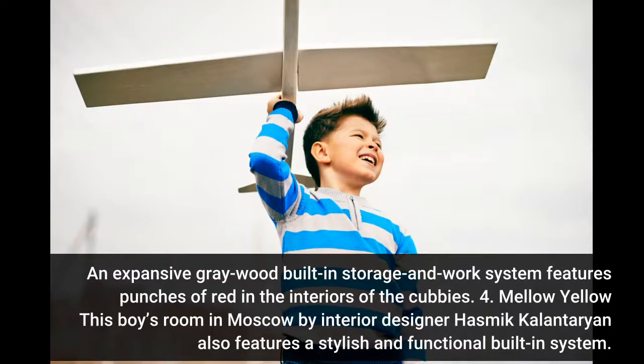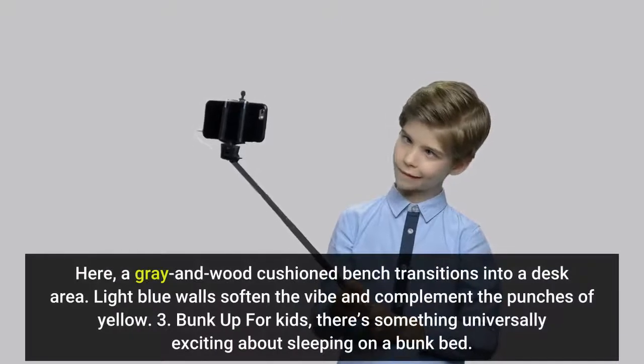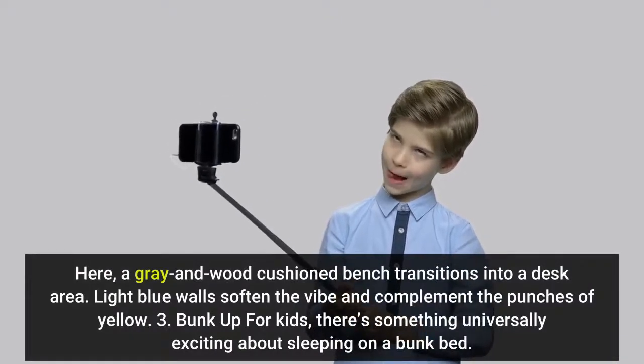Number 5: Mellow Yellow. This boy's room in Moscow by interior designer Hesnit Kalontarian also features a stylish and functional built-in system. A grey and wood cushioned bench transitions into a desk area. Light blue walls soften the vibe. Thanks for watching — please subscribe.